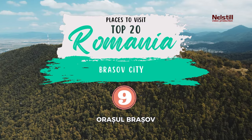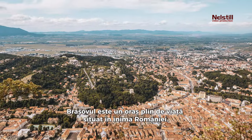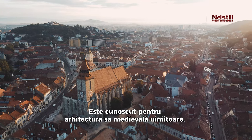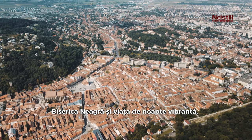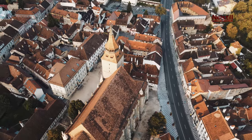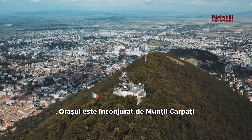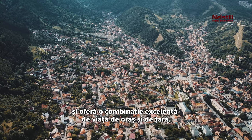9. Brasov City. The city is surrounded by the Carpathian Mountains, and it offers an excellent combination of city and country life.